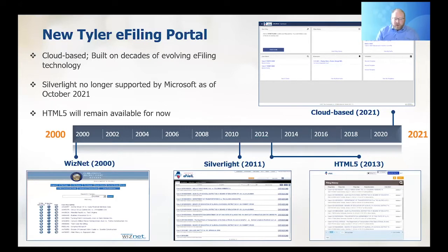The date to remember is October 21st — that is when Silverlight will no longer be supported. After that, we'll have two optional portals: our HTML5 and our cloud-based portal.